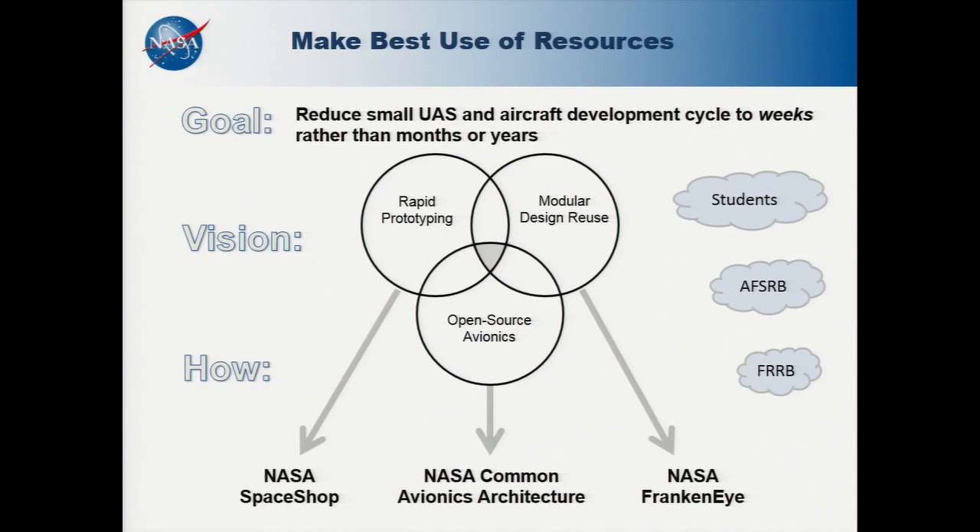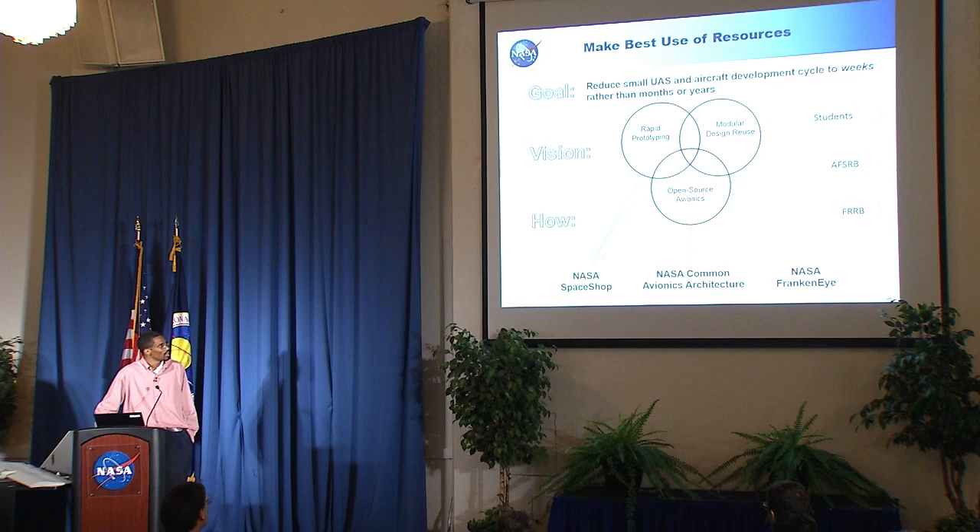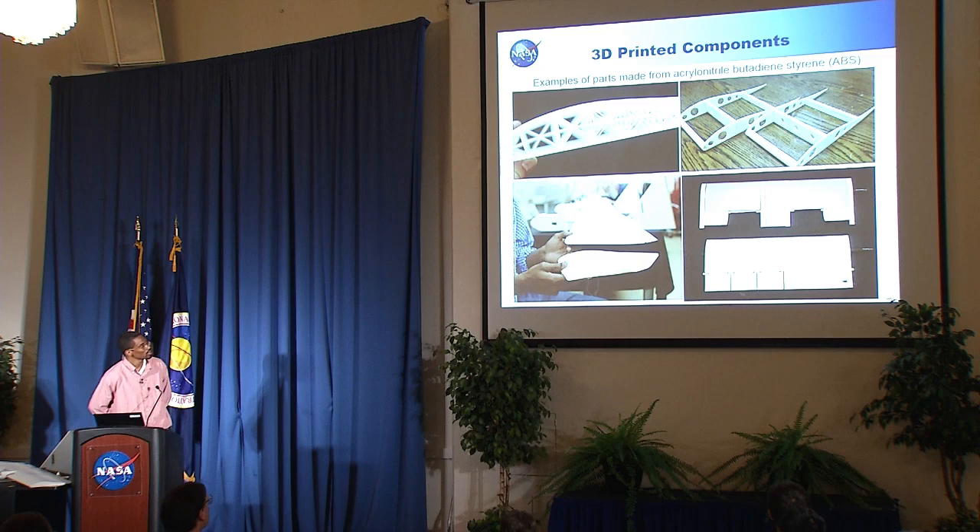In summary, the key elements that made this project a success were: leveraging open source avionics, leveraging modular design and reuse of the DragonEye components, and rapid prototyping through NASA's Space Shop facilities. We also leveraged the Airworthiness Flight Review Board at NASA Ames, which walked with us every step through flight testing. By taking advantage of these three core elements, we were able to achieve flight in less than eight weeks — less than two months from a paper design all the way to final autonomous flight. And we did it not just once, but twice.